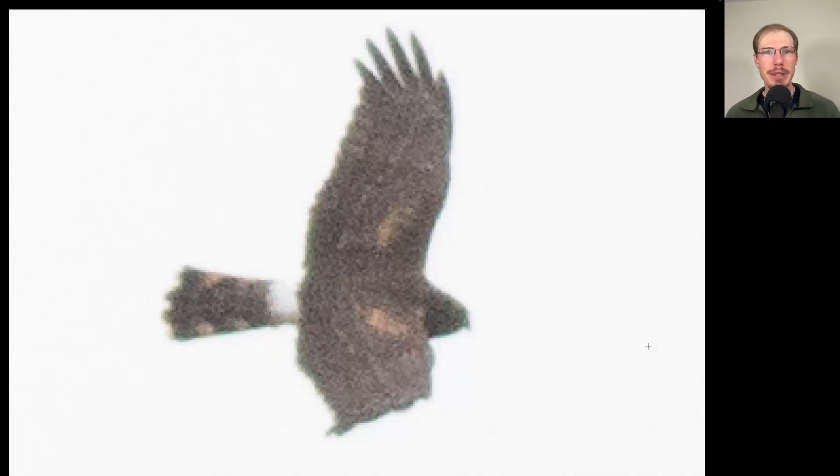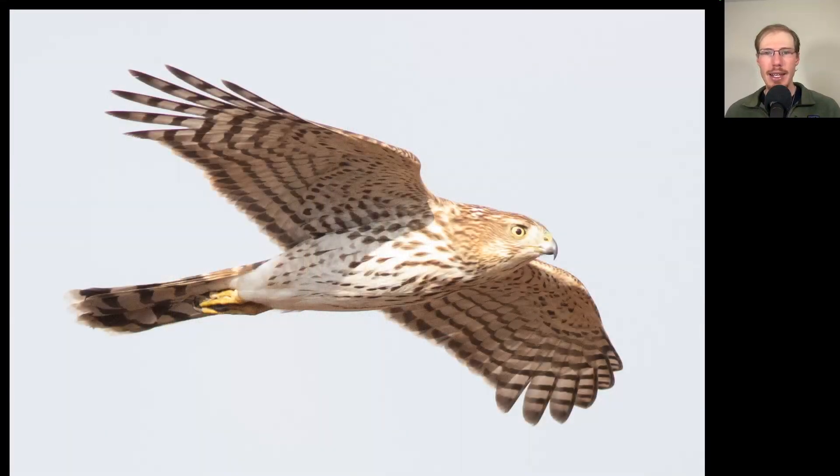Here we have the top side of a raptor — a long tail and long skinny wings, and perhaps the most distinctive field mark, a white rump. This is the top side of a northern harrier. And here's another flying cross — a long tail, long wings, and a large head. This is another Cooper's hawk, but this one is a juvenile. You can see it's much more brown and white overall with some brown teardrop streaking concentrated on the upper breast.